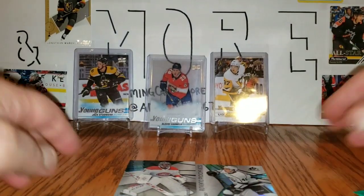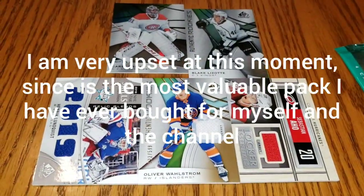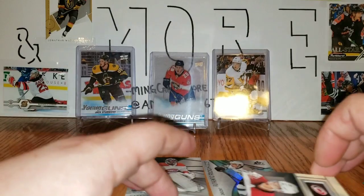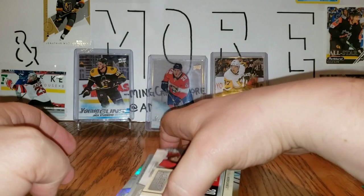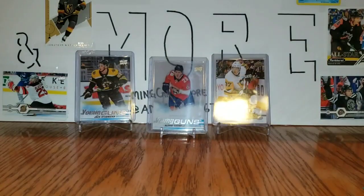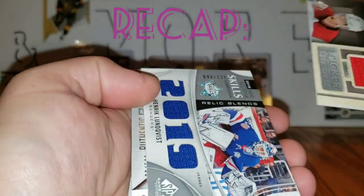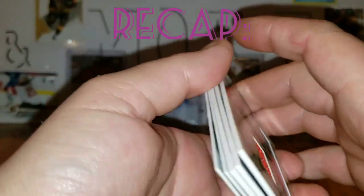I'll be getting a hold of Upper Deck — six cards per pack and I only got five, with no autograph. Very unhappy. First time being able to afford a product like this and that's what I get. Beautiful. Going over the hits: Ajo, Lundqvist, Wallstrom, Lizotte, Price — and I'm missing a card.